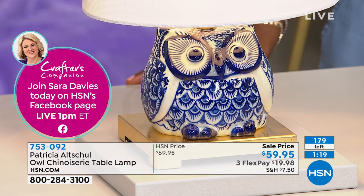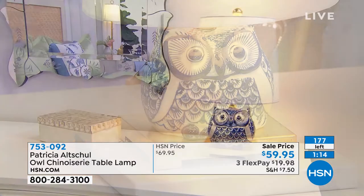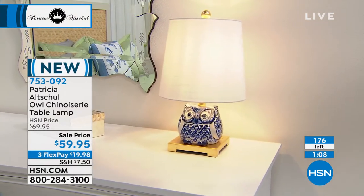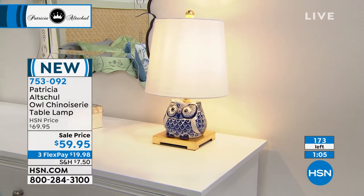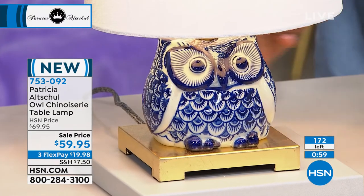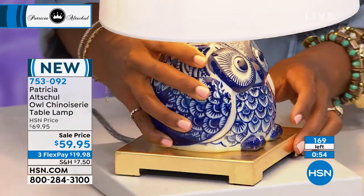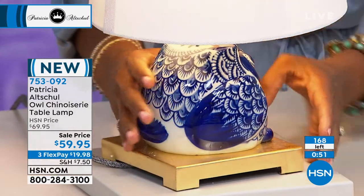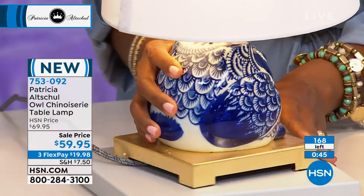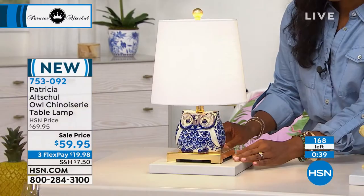I'm obsessed with owls and it amuses me — you want things that are unique and whimsical. It's uplifting and you don't want your house to look like the lobby of a hotel. You want your own personal touches. I like serious, artistic, historically correct things, major art and so forth, but I also like to mix it up and I think it makes your home unique and fabulous.